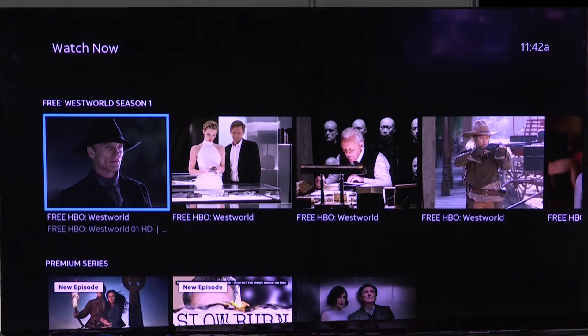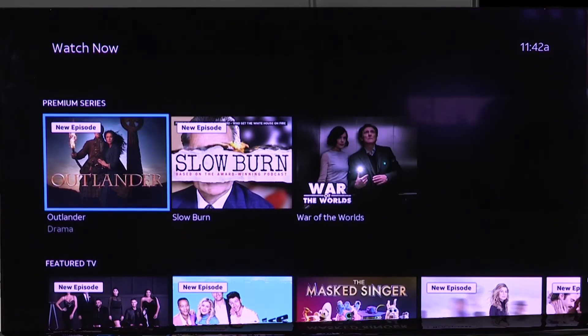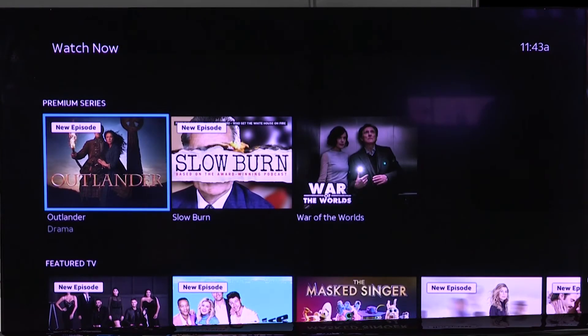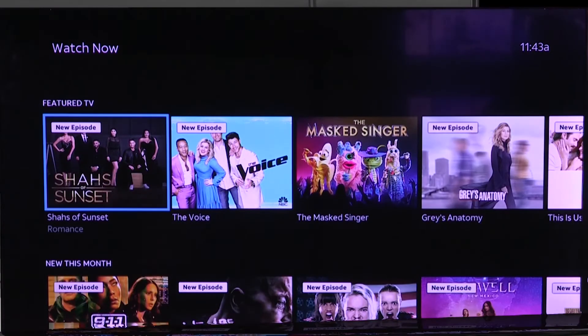If I continue down, there's Westworld — same thing there. There are also other premium series that, if I click on them, you'll notice that it says subscribe on it. So these are ones that I would have to subscribe to, so it's more almost like an advertisement there.